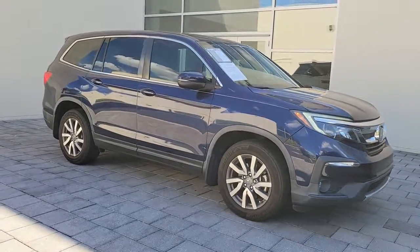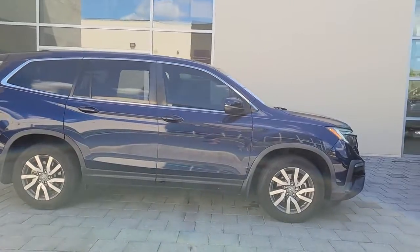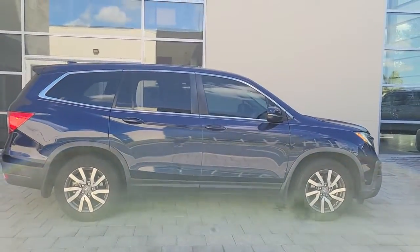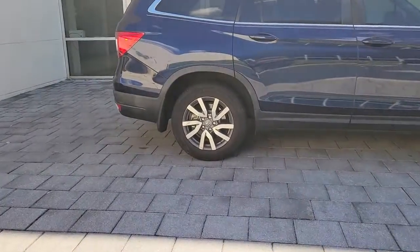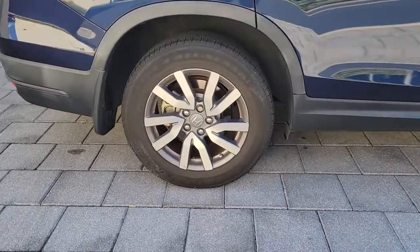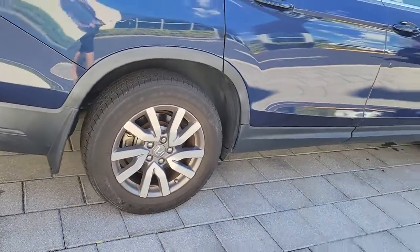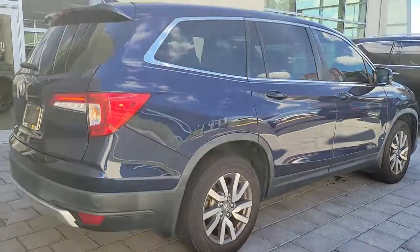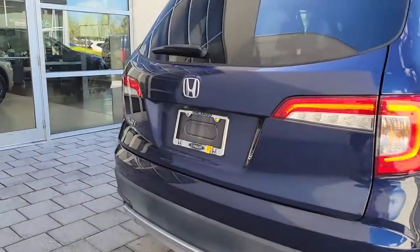Introducing the 2019 Honda Pilot. This vehicle is an outstanding buy with fewer than 50,000 miles on the odometer. Give in to your craving for an SUV that's both rugged and refined. This Pilot is versatile, spacious, and designed for all-weather adventure as well as comfortable cruising. With all-wheel drive and advanced safety technology, this is the family-friendly SUV you've been waiting for.